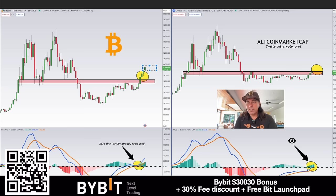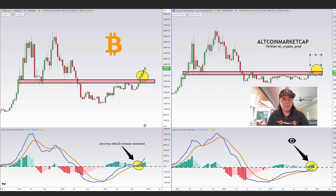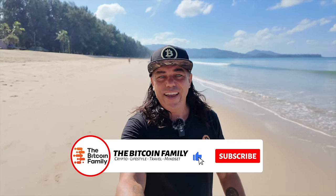Altcoins still need to do what Bitcoin already did, and when Bitcoin consolidates sideways, altcoins will go and outperform Bitcoin in that short-term period. The MACD zero line was reclaimed by Bitcoin, and now altcoins are starting to reclaim that zero line too. It could be interesting to take some profits in Bitcoin between 44k and 48k and buy some altcoins to ride a beautiful altcoin pump. This is only for people who want to risk a bit — normal people should just dollar cost average into Bitcoin every day.